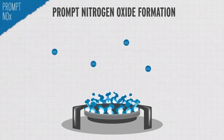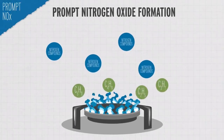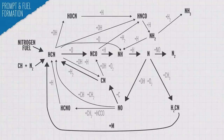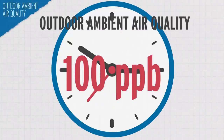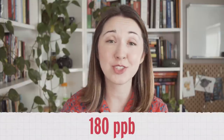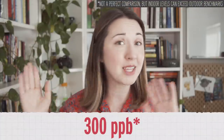There are two other mechanisms: prompt NOx formation, where nitrogen molecules in the air react with hydrocarbon radicals from the fuel, and fuel NOx formation, where nitrogen compounds from the fuel react with oxygen from the air. These contribute way less than thermal NOx formation. Researchers have found higher concentrations of nitrogen oxides in homes with gas stoves than in homes with electric stoves. The outdoor ambient air quality standard is 100 parts per billion for an hour. Just boiling water on a gas stove can cause concentrations to peak at over 180 parts per billion, and roasting meat in a gas oven can cause peak concentrations to hit almost 300 parts per billion — way above the outdoor standards.